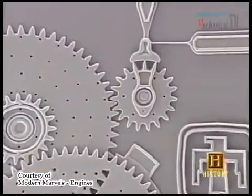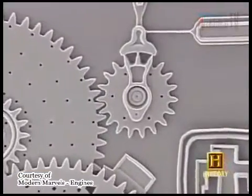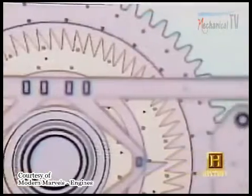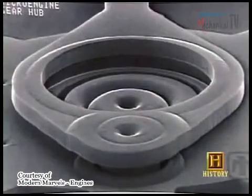Some microtechnology engines have gears the size of a grain of pollen and gear teeth the size of a red blood cell. But if you want to make a microtechnology engine look big, just put it beside a nanotechnology motor.